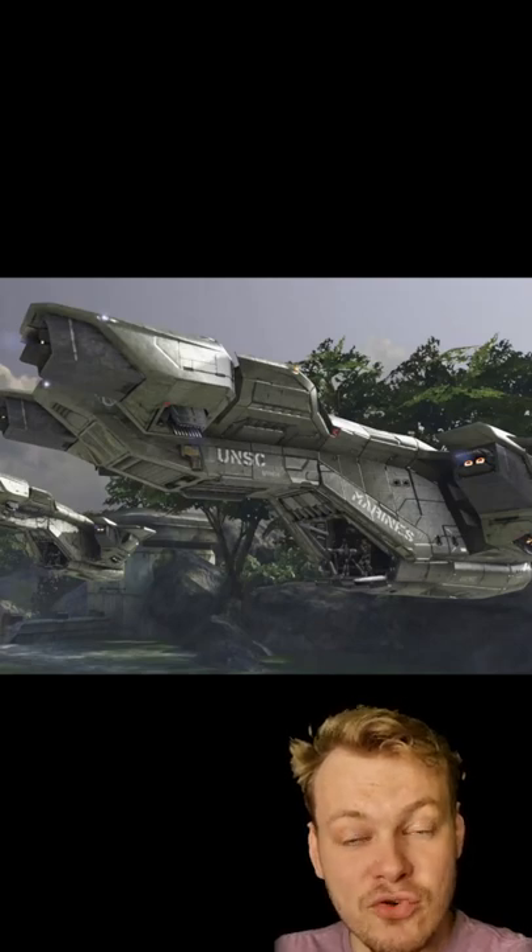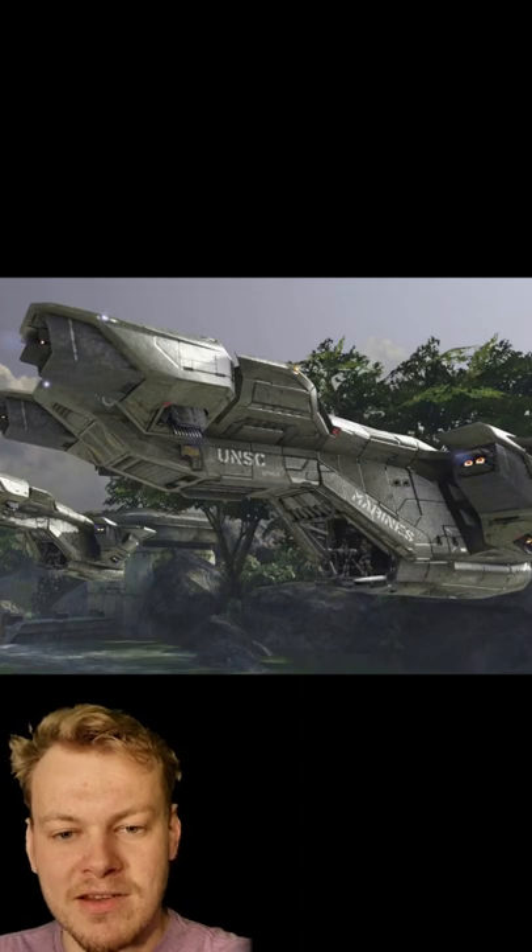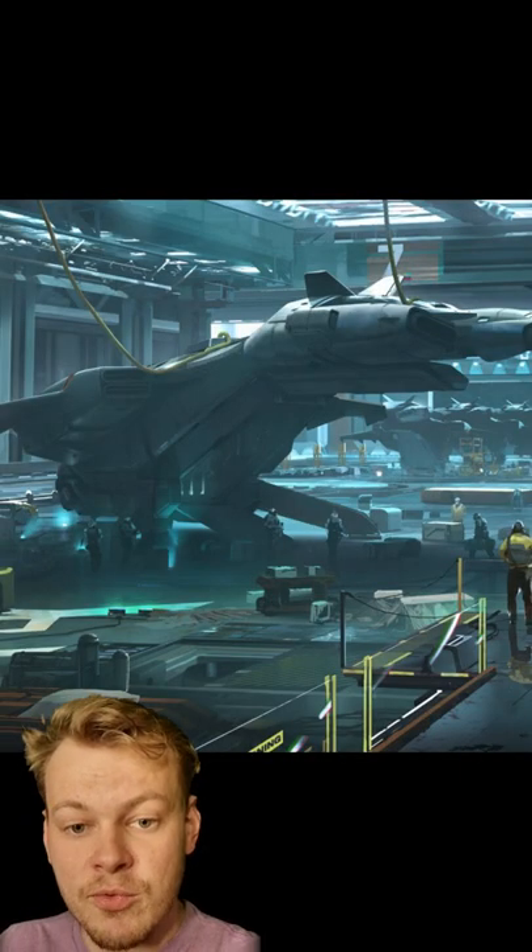The reliability of the UNSC's Pelican dropship has led to a whole variety of different variants being made. The D79 Heavy Troop Carrier was used extensively on the UNSC Infinity, and features heavily modified thrusters for better in-atmosphere handling, and rear-mounted machine guns to cover troops whilst they're deploying.